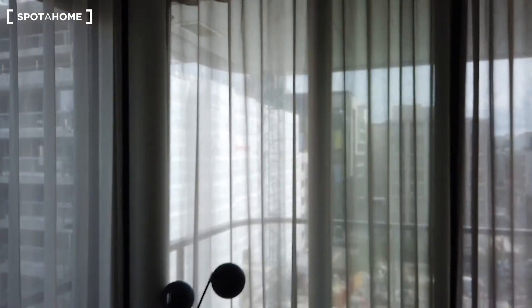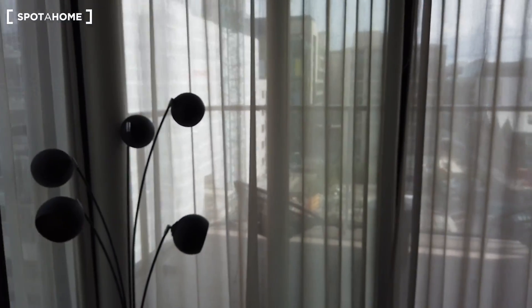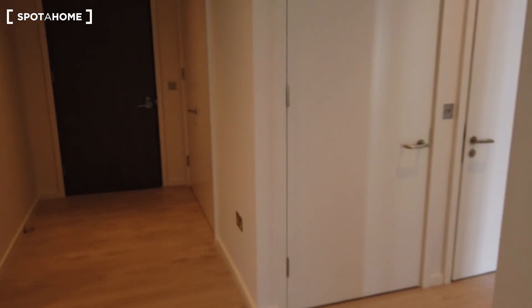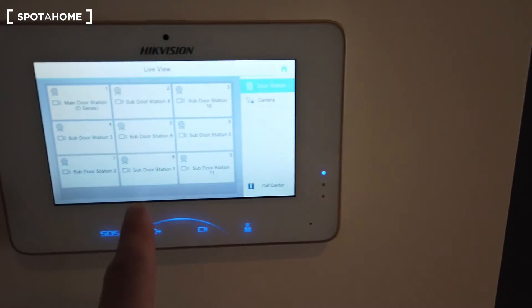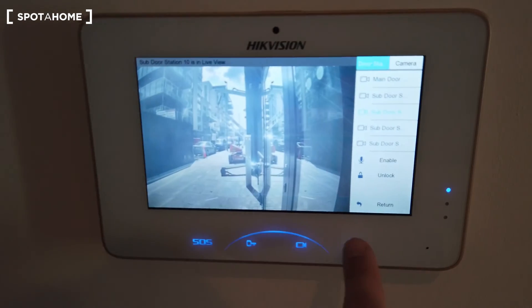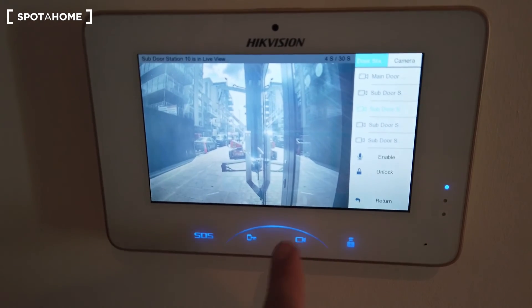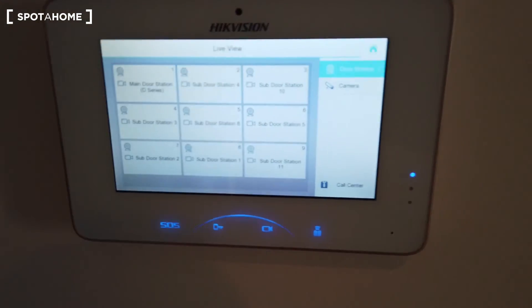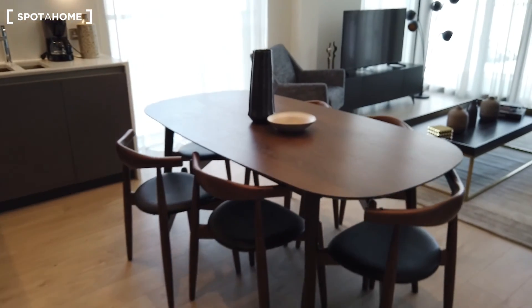Let's have a look inside. We start the virtual tour from the living room. This is the corridor here — that's the main entrance, and the bedrooms are on the left. This is the living room, and there's a fancy intercom device here so you can see visitors, make a call, and unlock the door remotely.